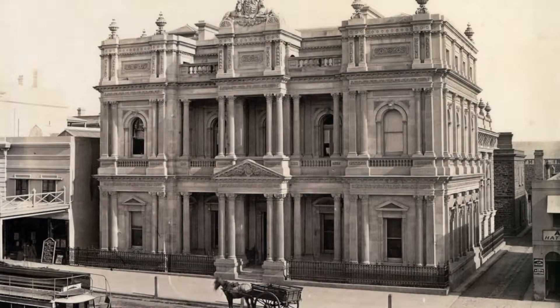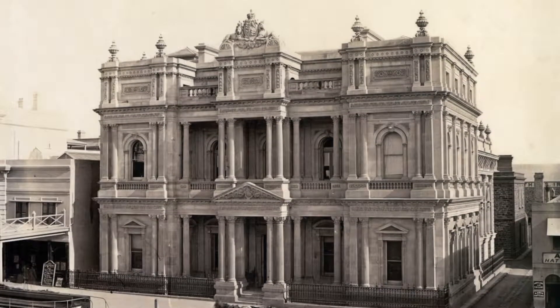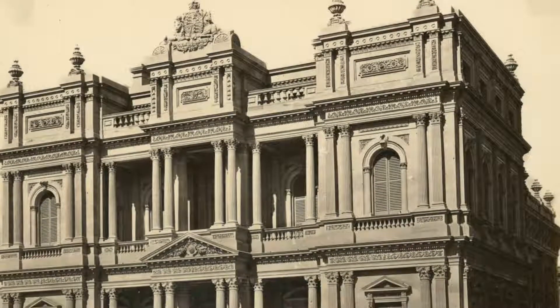Edmund Wright House ensures that the name of one of our prolific colonial architects remains fresh in the memory of Adelaideans. It's also a heritage survival story. When it was opened back in 1878 it was described as elegant, massive, yet graceful.